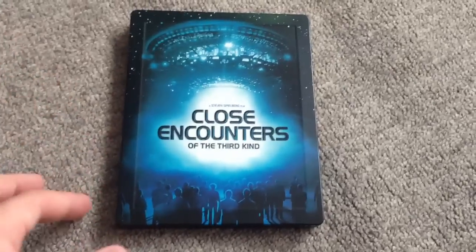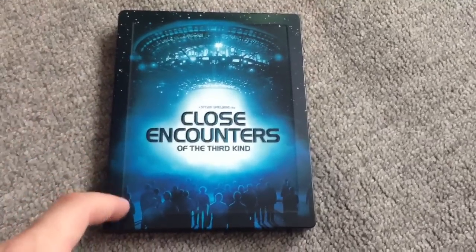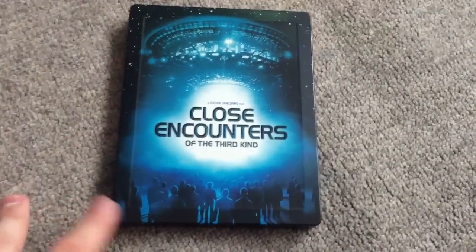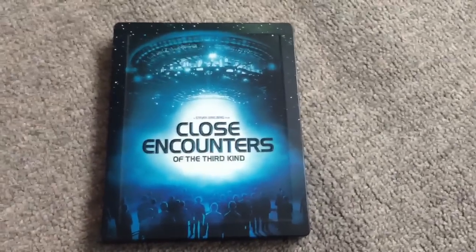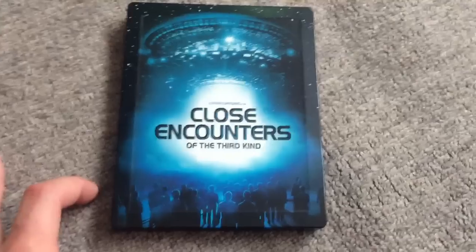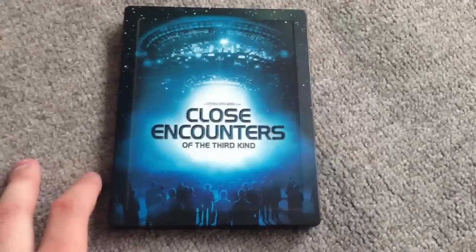I've got to say, it's a really decent looking Steelbook, actually. What I like about these Xavi Steelbooks — the exclusives — is that they've all got the nice border around the outside, which adds a bit more character to the Steelbook itself. The film itself is a brilliant Spielberg film, definitely one of my favourites. I haven't seen this for a while, so I'm definitely going to crack it on sometime soon.